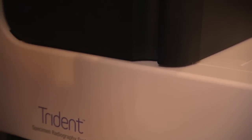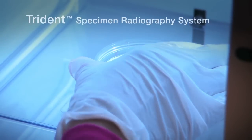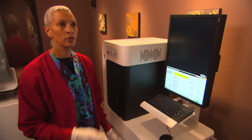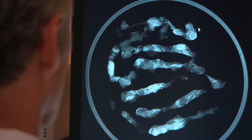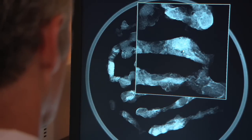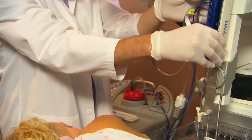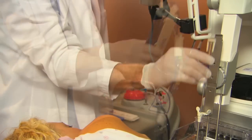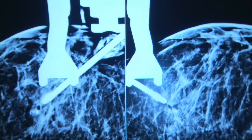We can image the specimen right away with Hologic's Trident Specimen Radiography System. Using Trident can save procedure time, and its remarkable image quality contributes to high verification confidence. Afterwards, we have the option to place a tiny, opaque marker at the biopsy site for future reference, and we may take one final set of post-procedure images.